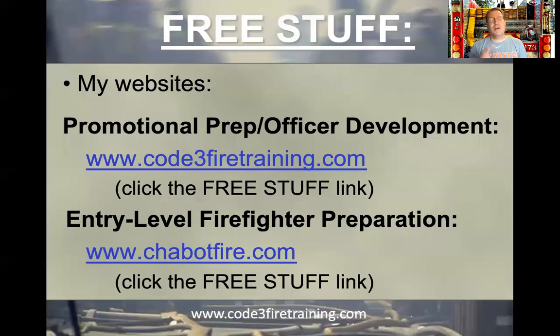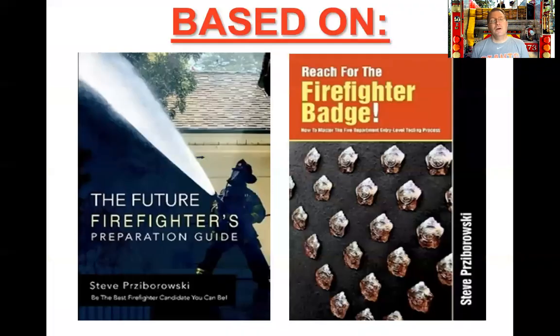Let's get going. As we always start out, my two websites — Code3FireTraining.com as well as ShamoFire.com — have lots of great free information on there to make you the best firefighter candidate you can be. Also available on there are two of the three books I've had published to help you be the best prepared firefighter candidate.